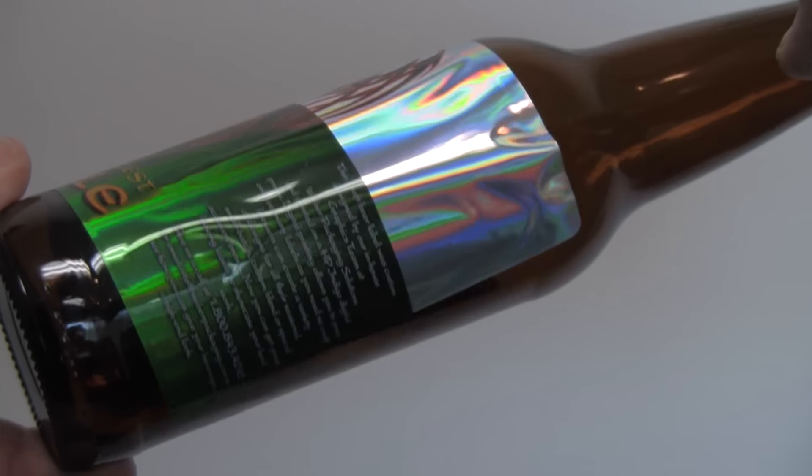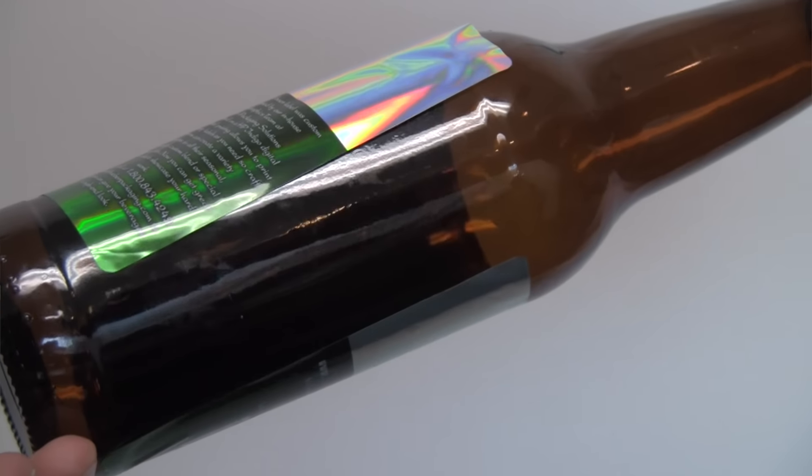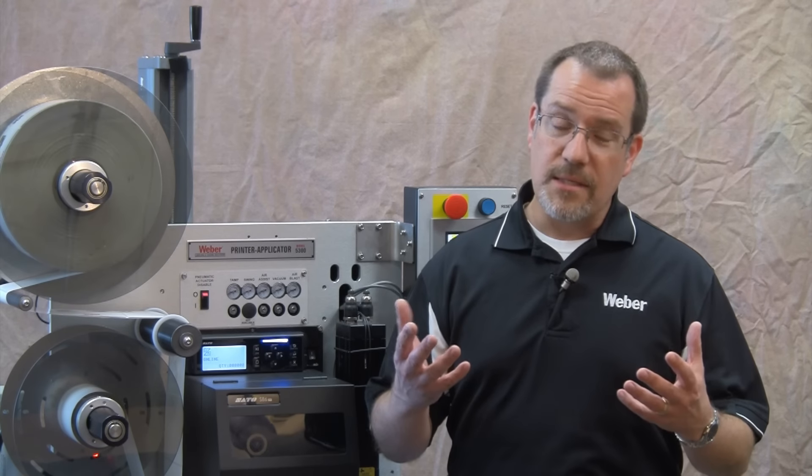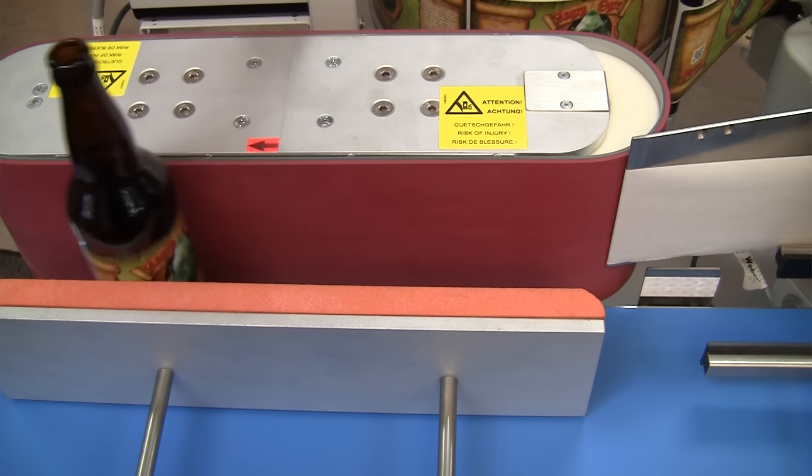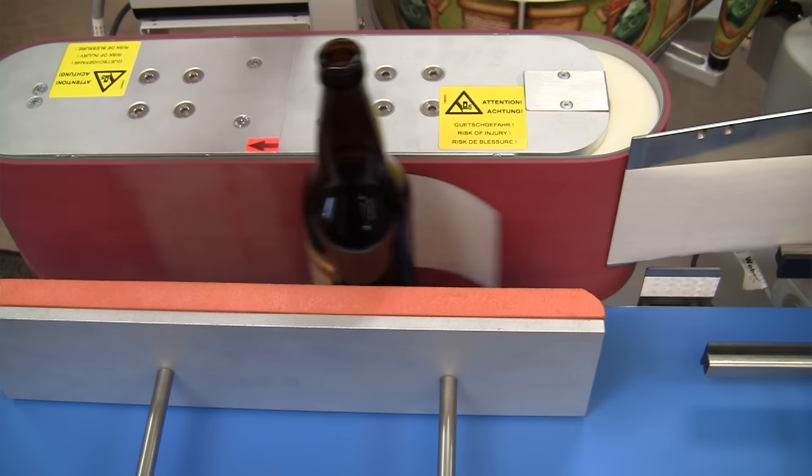The label will often be crooked or wrinkled, and the faster they have to move, the more inconsistent the labeling becomes. Automation allows you to keep your label placement on target even when throughput increases.